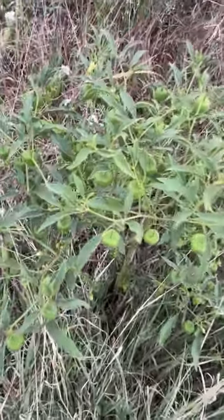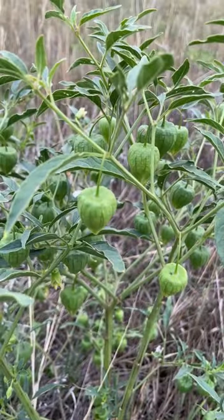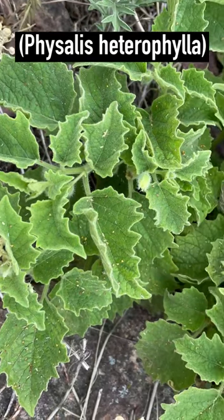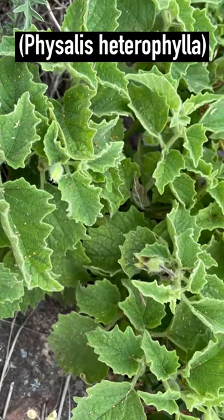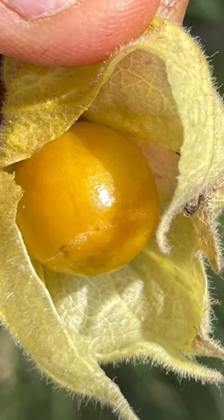This species in particular has fine fruits when they're green, and they're also yummy when they've started to turn yellow. You may also find clammy ground cherry, a very hairy plant. Those fruits ripen to golden yellow and are very sweet.